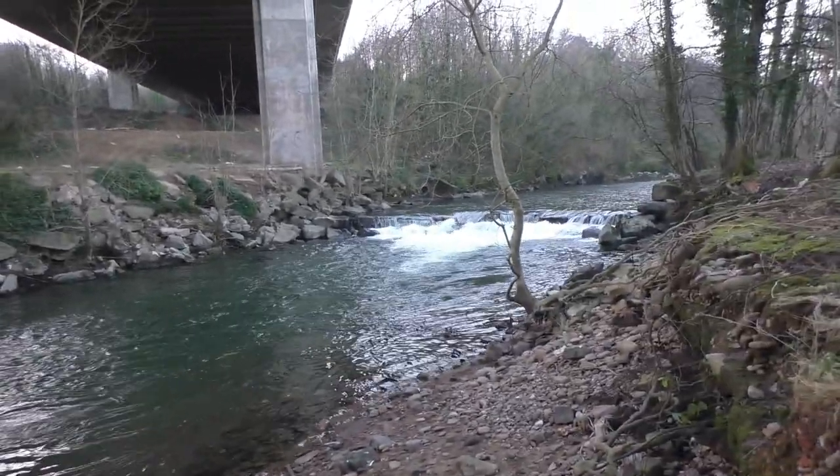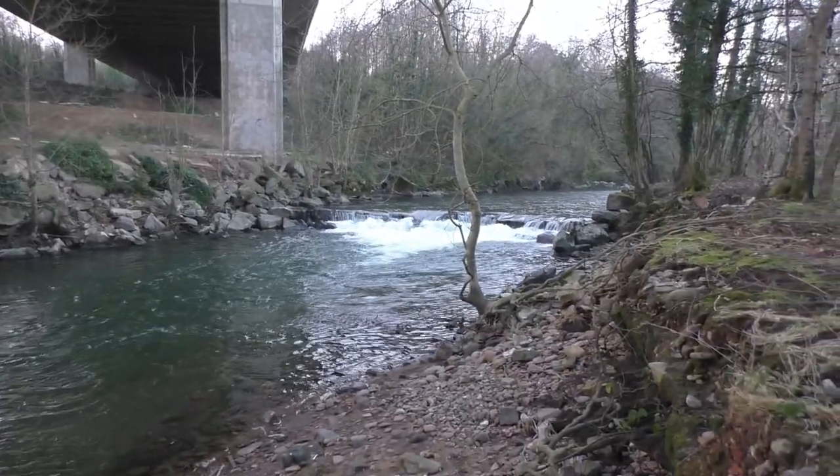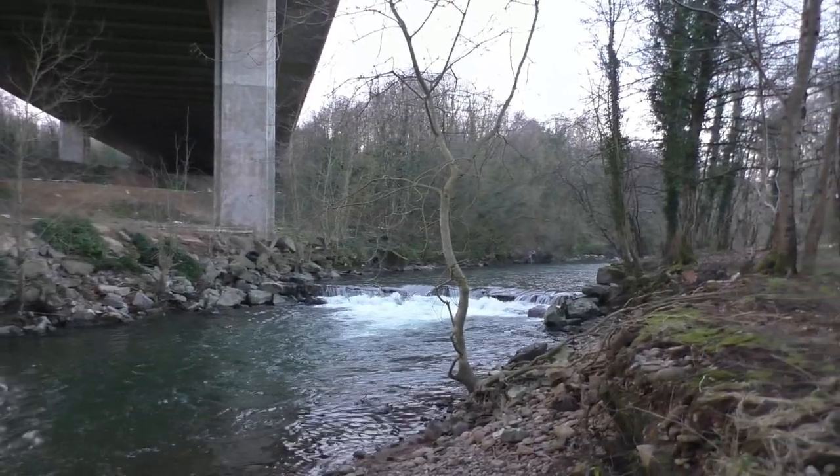We've got a little video now of the weir — it was down a bit today. Sometimes the water climbs up over that pillar over there on the opposite side.